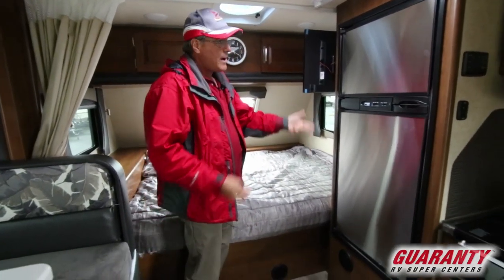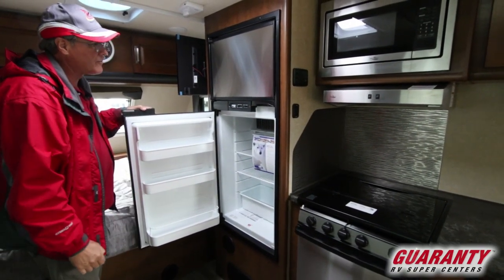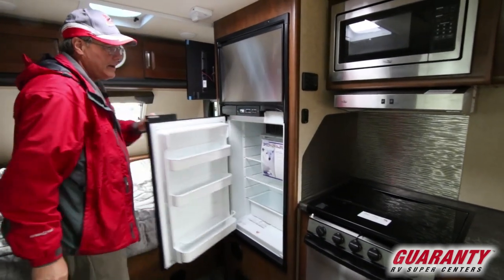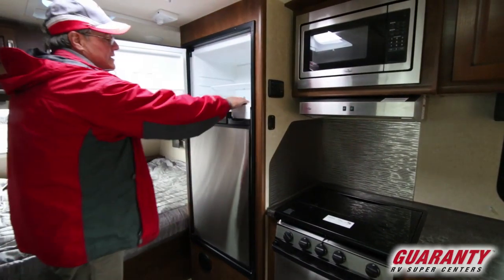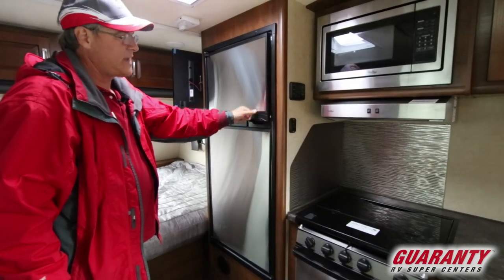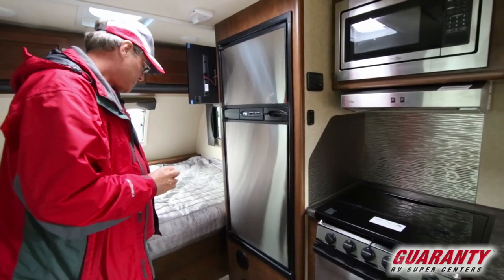The refrigerator is positioned up high so you're not on your knees trying to get milk out. It has adjustable temperatures so you can keep things ice cold. The freezer section above has a nice lip on it — it's an upgraded refrigerator over the standard Dometic type.